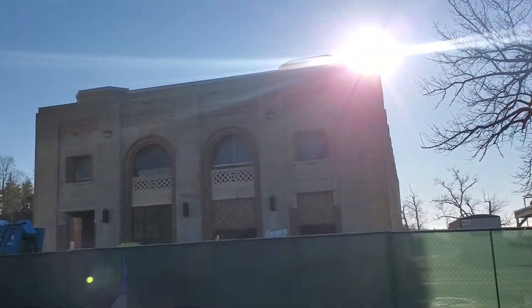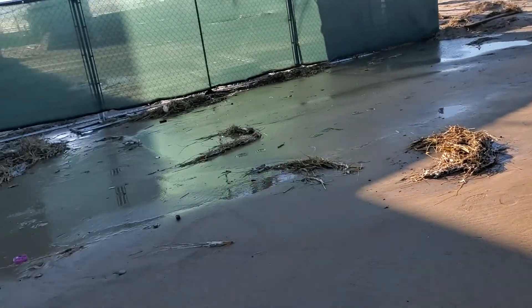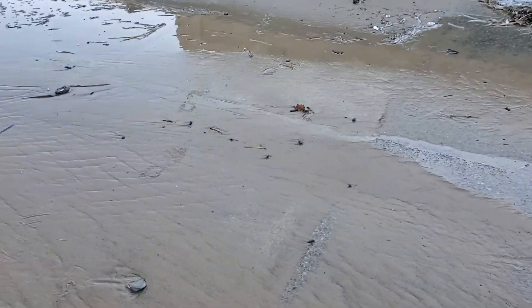You can see that this is all wet. There's the pavilion — this is all wet right in here. Earlier today it was just water. The waves are bringing up.